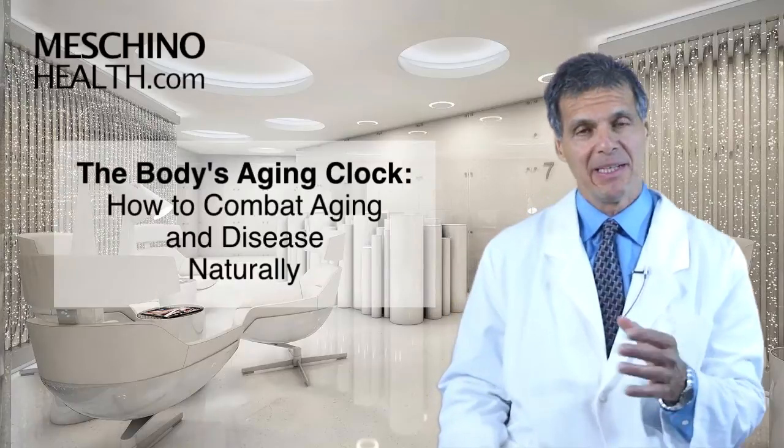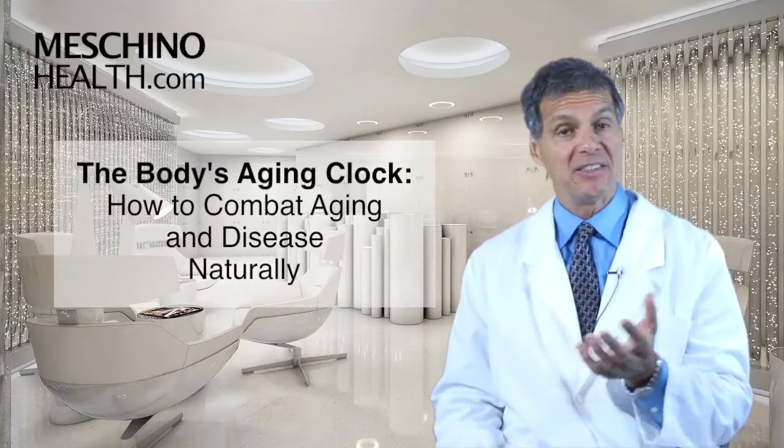The body's aging clock — how to combat aging and disease naturally. Hi, I'm Dr. James Machino.